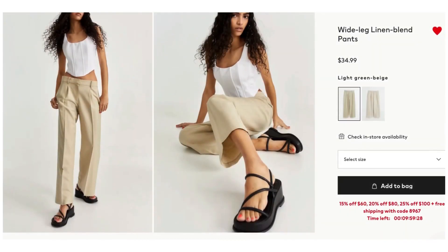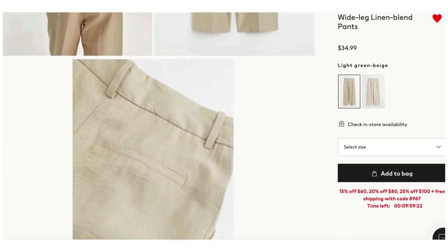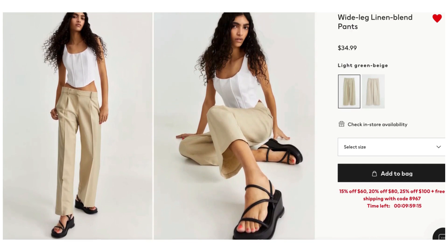That's our first look — mixing high and low accomplished. For look number two, we're starting with these Wide Leg Linen Blend Pants from H&M at $34.99. The color is called Light Green Beige. I love the crease down the front, the little bit of darting at the hemline, and the belt loops. These pants look really classy and classic, with a relaxed fit — nothing tight. That's the base of look number two.